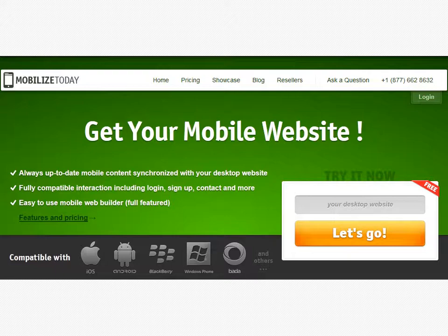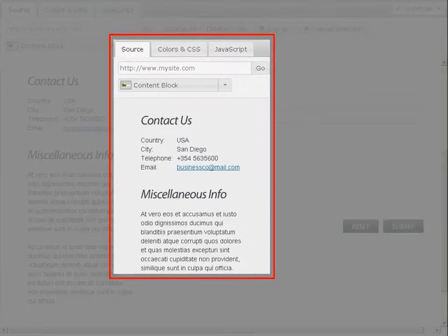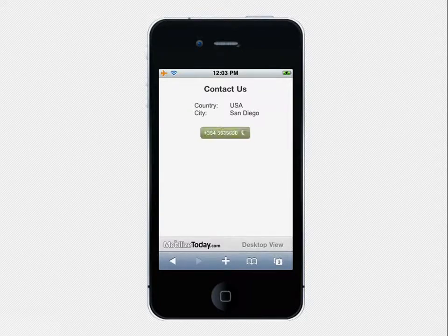Would you like to know how it works? It is really simple. Using our mobile site builder, you can grab the semantic blocks from your desktop website and customize them to fit the mobile device screen. By using the available widgets, you will be able to fix the usability issues, making all the key elements optimized for the touchscreens.